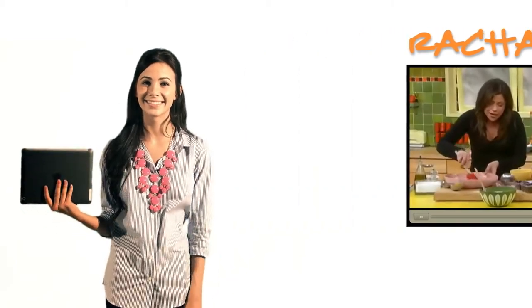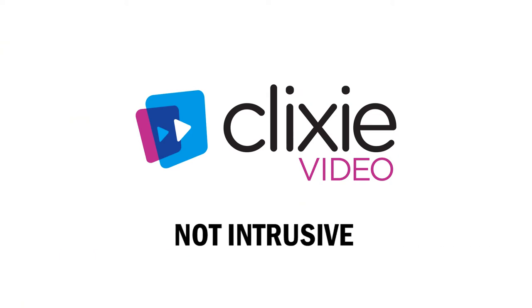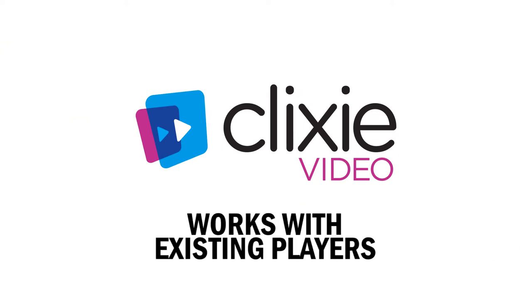Pretty simple, right? This technology is incredibly easy to use, non-intrusive, and works with all existing video players.